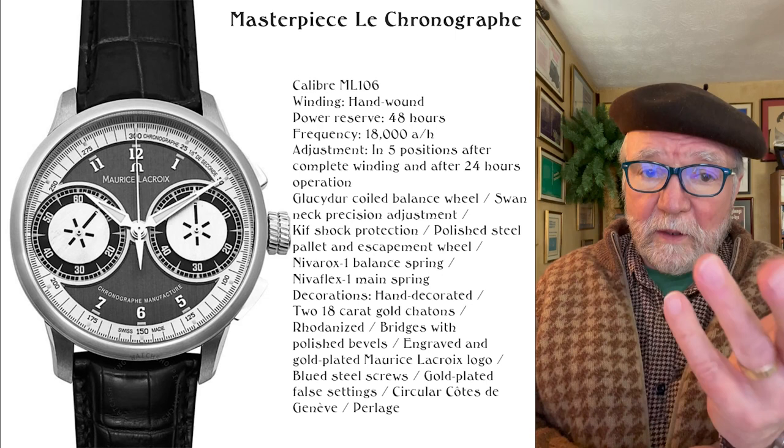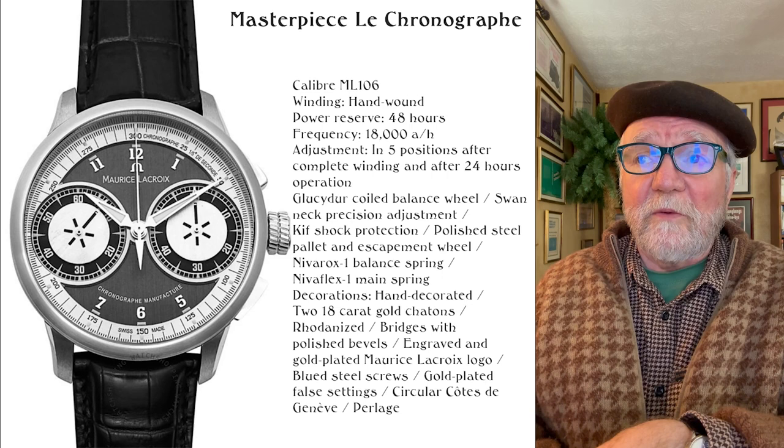It's called the ML 106. It's hand wound, again like the Venus 175. The frequency is my very favorite: 18,000 semi-oscillations per hour.